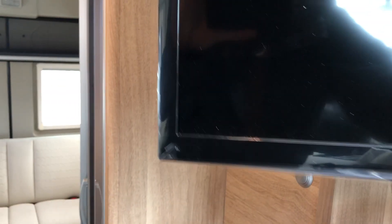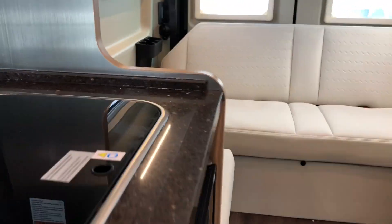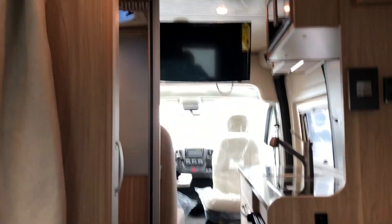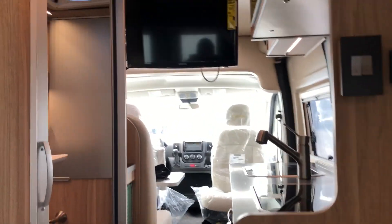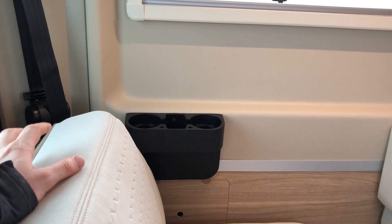A lot of people wonder if you can see the TV from the back end. You can take the TV, pull it all the way out, and rotate it towards the back. Have a seat on the couch and you can still see the TV clearly. There are also cup holders at the side for your drink.